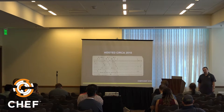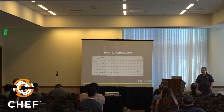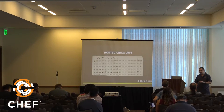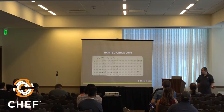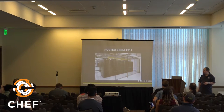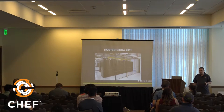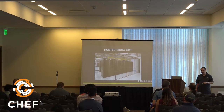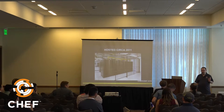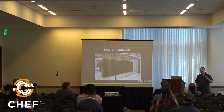In the keynote, Seth mentioned Hosted Chef in 2010 and the command knife EC2 server create. In 2010, Hosted Chef used to be in AWS. Around 2011 we moved to Rackspace bare metal because of performance issues — which makes it somewhat ironic that performance issues are what led us to migrate back to AWS last year.